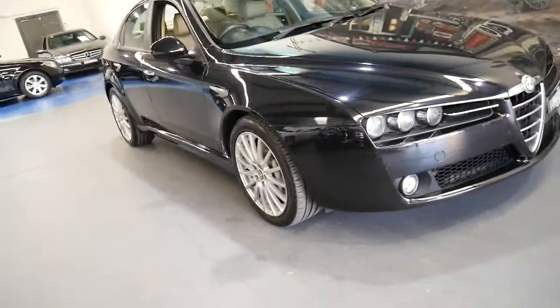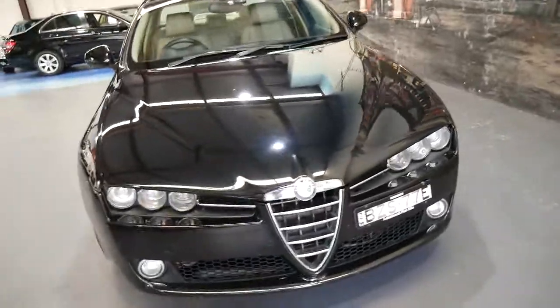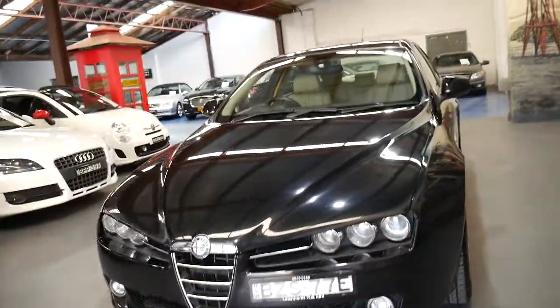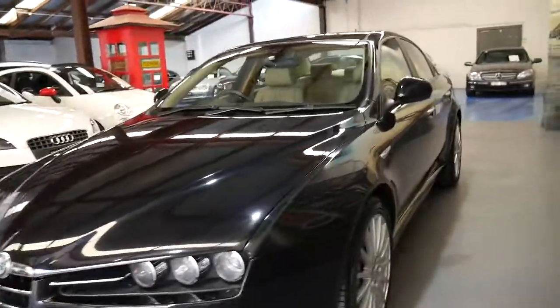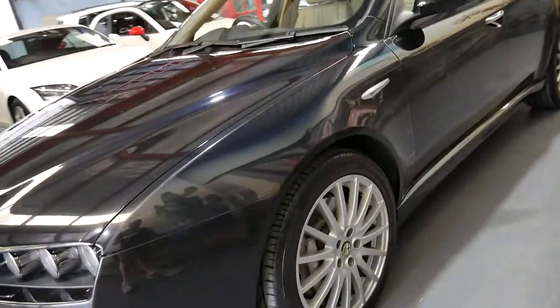What a rare car we've got, ladies and gentlemen — a 2006 Alfa 159 with the 3.2 litre V6 manual. It's unbelievable to find one of these for sale in Australia. It's the Q4, which means you get the all-wheel drive system.